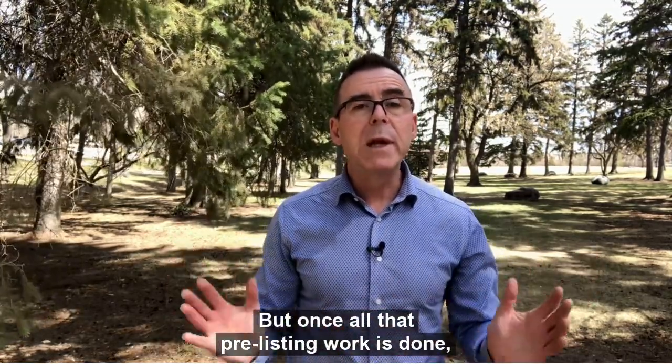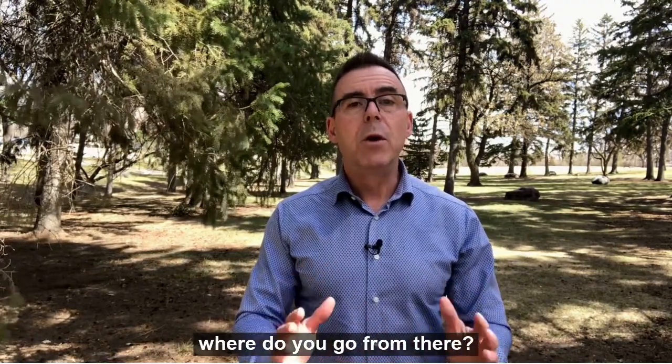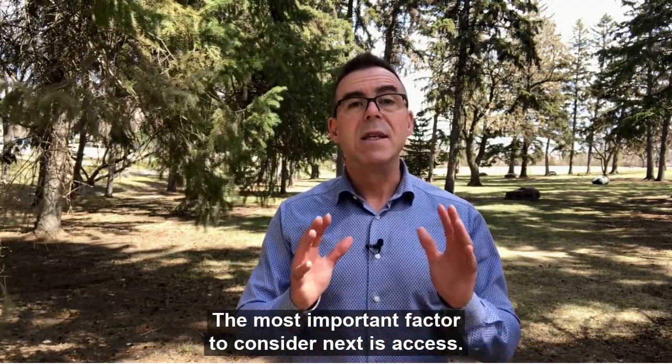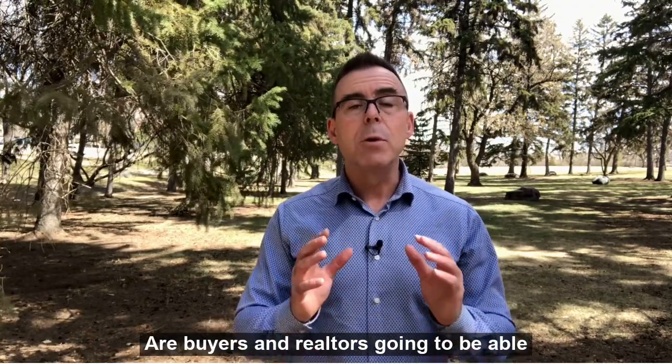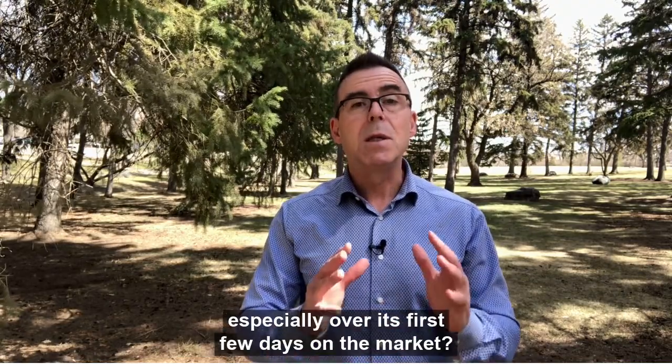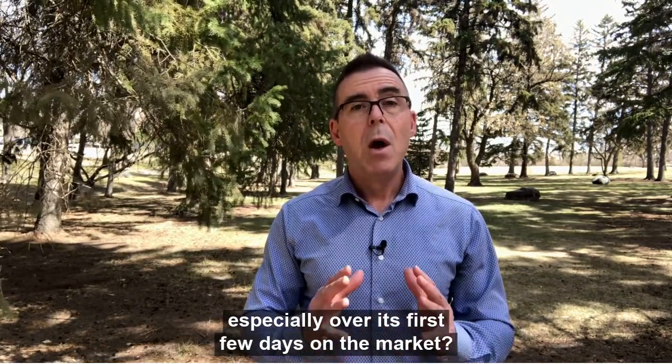But once all that pre-listing work is done, where do you go from there? The most important factor to consider next is access. Are buyers and realtors going to be able to get into your house fairly easily, especially over its first few days on the market?